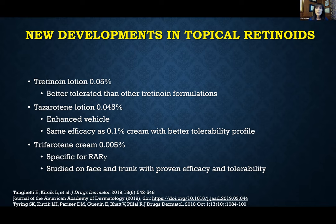Tazarotene is also a highly effective topical retinoid for acne. The 0.1% is FDA approved in cream and gel, but the 0.05% in cream and gel is not FDA approved for acne. Now we have tazarotene in an even lower concentration — 0.045% — as a lotion with an enhanced vehicle. At this lower concentration we actually see the same efficacy as the 0.1% but with a much better tolerability profile.